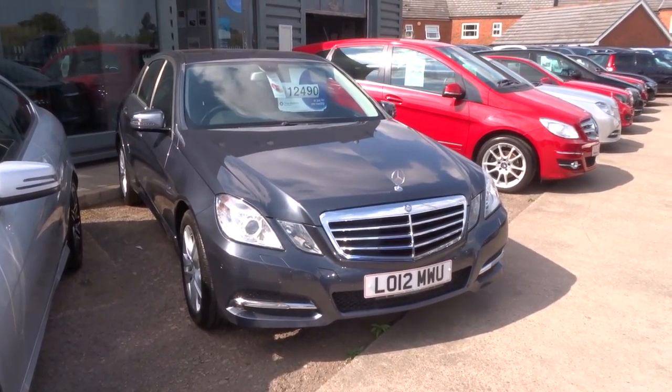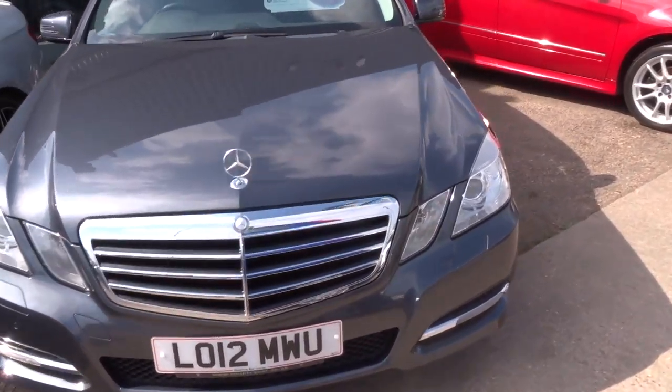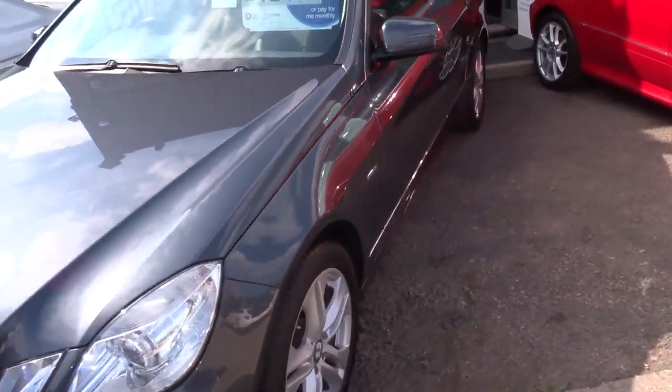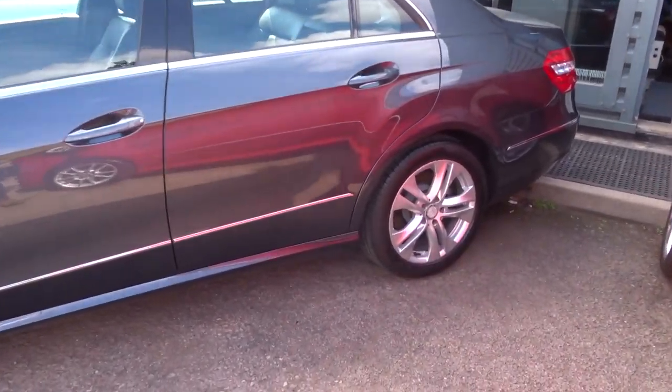Welcome to Country Car. My name is Tom. Here we have a gorgeous Mercedes E-Class — this is a 2.1 litre E220 Blue Efficiency Executive with ESE specification.